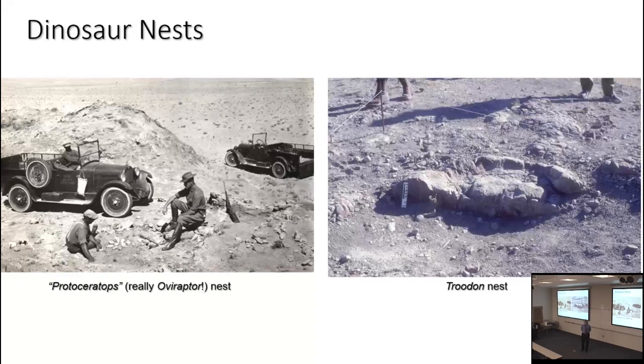They attributed the nests to Protoceratops because in that particular formation — the Djadochta formation — Protoceratops is by far the most common body fossil. That made a lot of sense. Subsequent expeditions in the 1990s showed those were actually Oviraptor eggs. We do have Protoceratops eggs, which I'll talk about. There were additional discoveries of dinosaur nests made in India, China, Mongolia, and famously in the US and Canada.